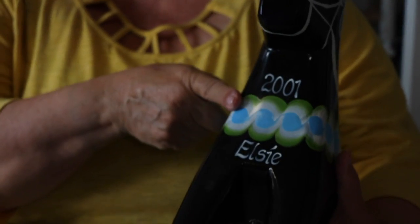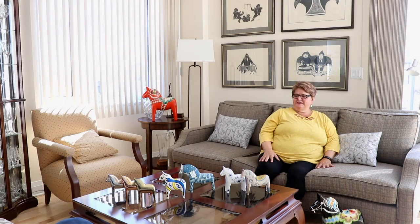My name is Elsie Clement, and I am a collector of Swedish Dala horses — hand-carved, handmade. Everything is hand-carved and handmade, and I live here in Ottawa.